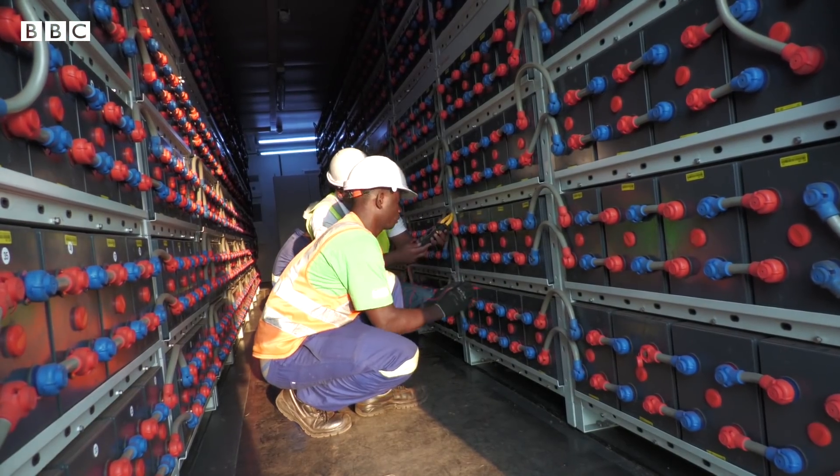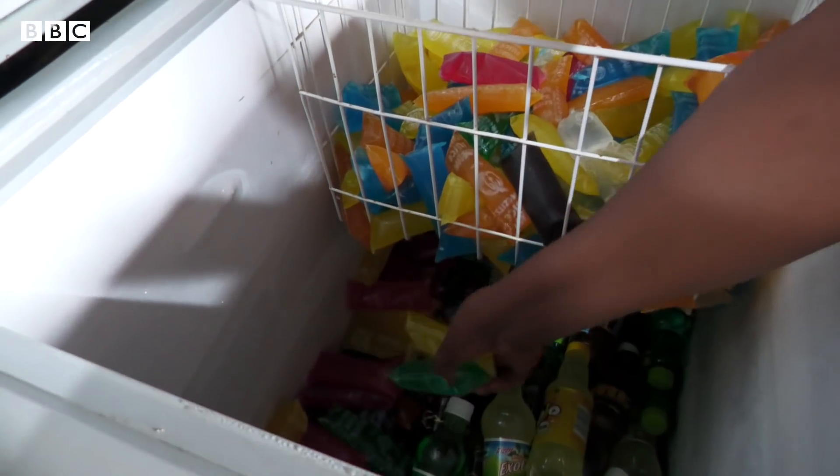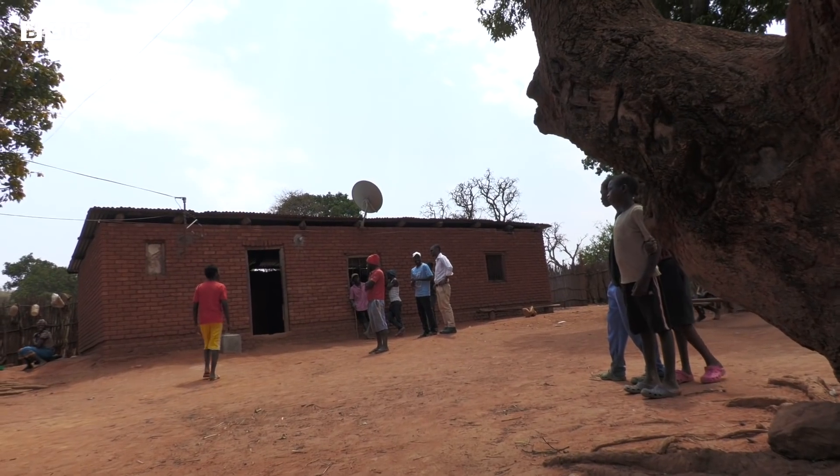We learned that community engagement is quite paramount in these types of projects. This enabled them to understand the energy situation they have, and that we are bringing in renewable energy electricity. We then take them on a learning journey to another mini-grid elsewhere, so that they appreciate that they will be required to buy the electricity.